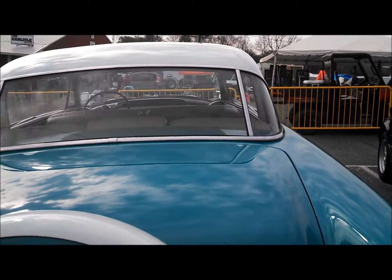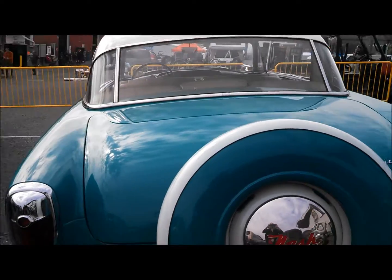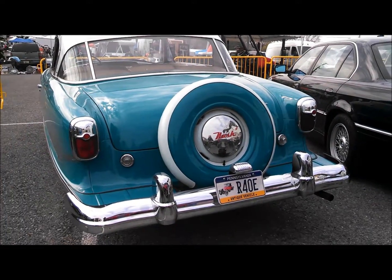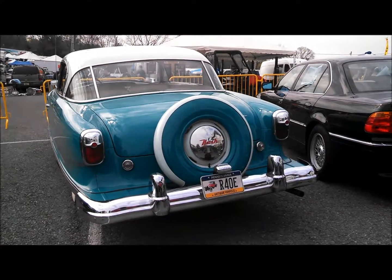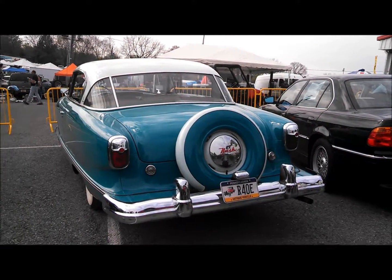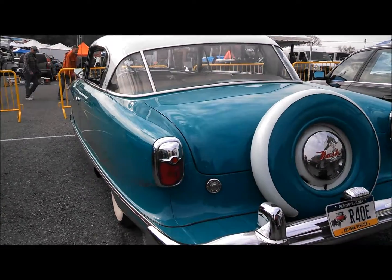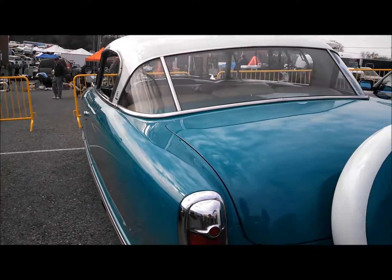Pininfarina was doing a lot of work for the Big Three on the cheap, so a lot of the independents were picking up on him as well. He also did a Cadillac — let's see how many people know which Caddy Pininfarina designed.